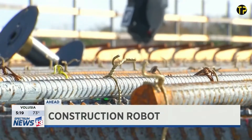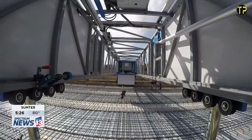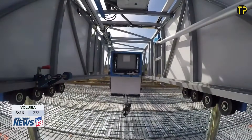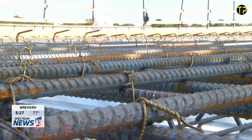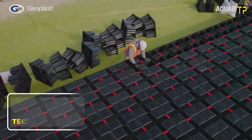For workers, TyBOT is a game-changer. It reduces physical strain, speeds up project timelines, and maintains high-quality results. Instead of replacing people, it supports them by taking over repetitive and exhausting tasks. TyBOT proves how smart technology can reshape construction efficiency and make job sites safer and more productive.